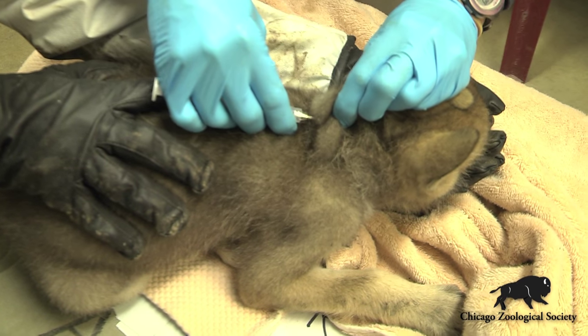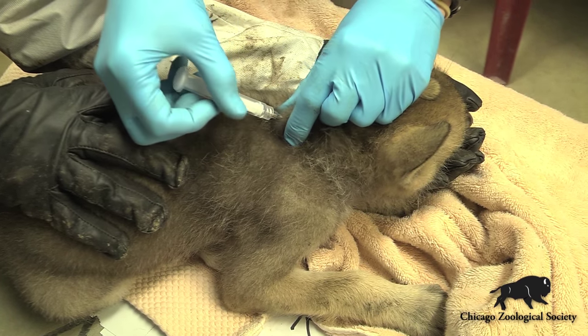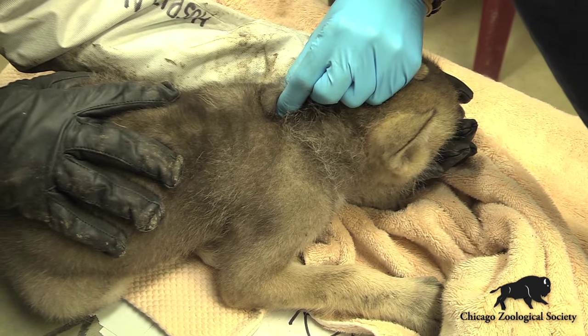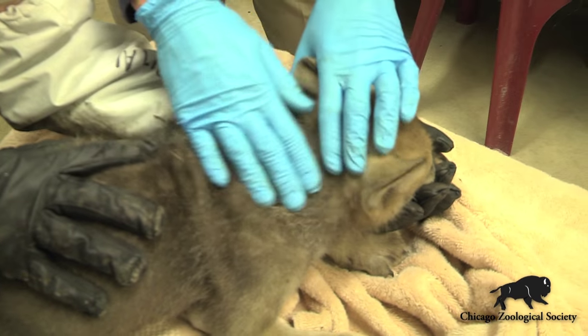We do the transponder — we're just going to put it here underneath the skin. The transponder is an individual identification that stays with that animal throughout life and helps us make sure that if we can't tell them apart visually, or if the animals move to another institution, they always have a permanent identification.